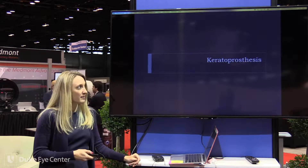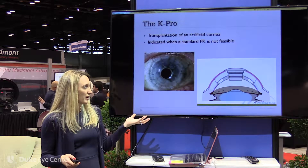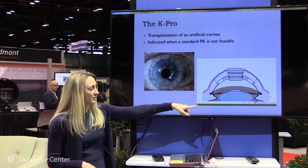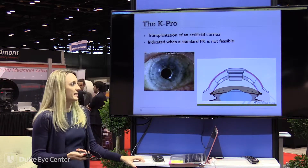Another option is a keratoprosthesis — basically a transplantation of an artificial cornea when you know a regular cornea will not be sustainable in an eye. This is just the cross section showing the optic, the transplant tissue, and then the back plate, which is now titanium.